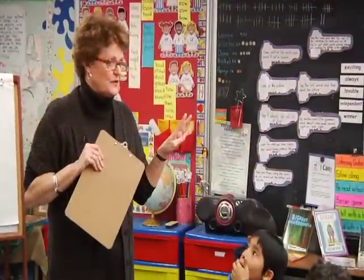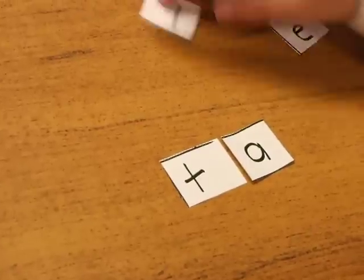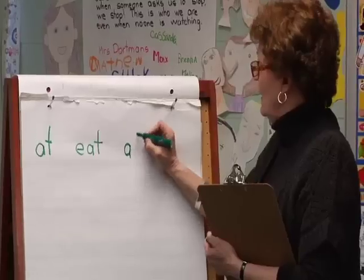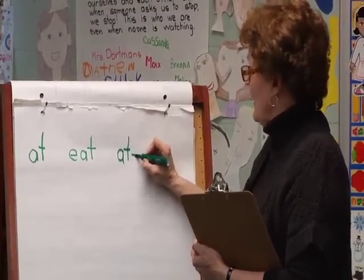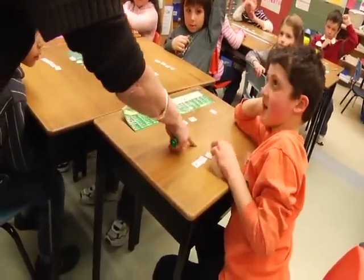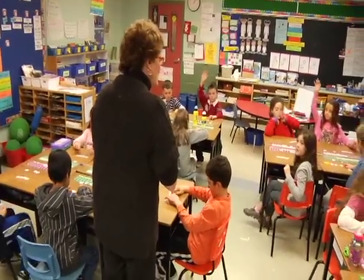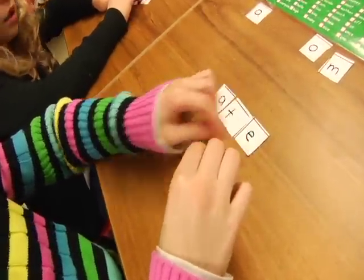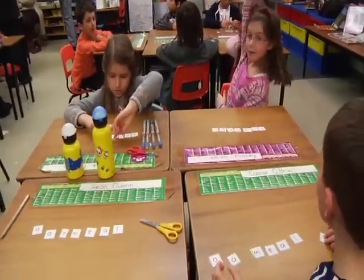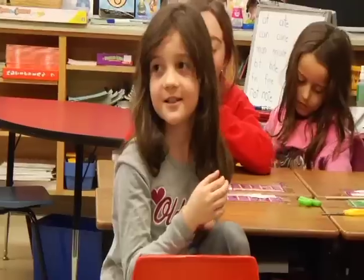The teacher explains that a making words activity helps children understand how longer words are constructed based on common patterns such as vowel combinations. This process also provides opportunities for ongoing assessment. The activity begins with students building a two-letter word and culminates in the unscrambling of the seven-letter word, oatmeal. Students reflect on what they learn through making words lessons.